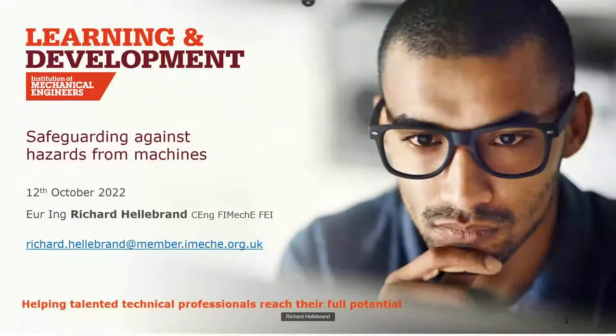Thank you, Tim. Hopefully everybody can hear me okay. I've engineered, operated, and audited machines throughout my career, and I'd like to share some of the things I've learned. There are about 50 slides, so I need to crack through them quite quickly. If you find I'm changing slides too quickly, you can replay the webinar recording when it's made available by the IMechE. I'm also happy to send you the PowerPoint file or a PDF — just send me an email to richard.hellebrand at member.imechee.org.